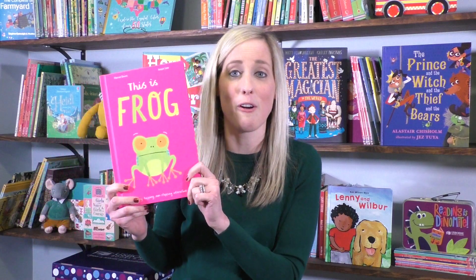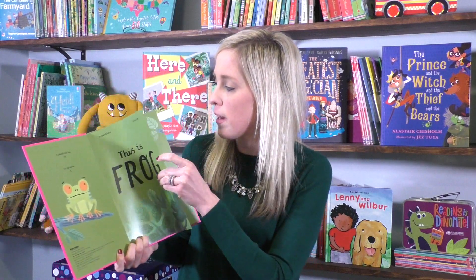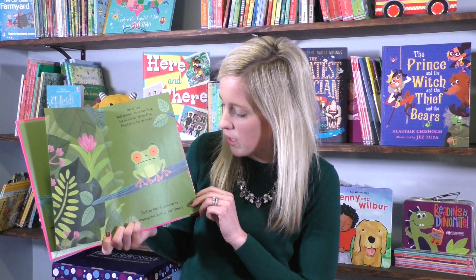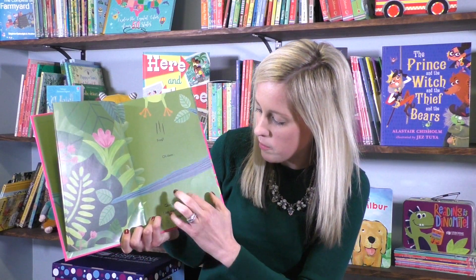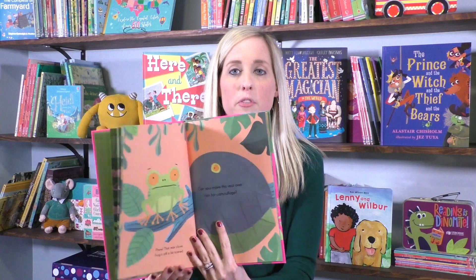If you're a fan of This Is Owl, you are going to love this new one — This Is Frog. It's hot pink, so this one surely will not get lost on your bookshelf. This one has all the fun directions that help your little one interact with the story. For example, it says, 'Frog lives in the rainforest. Shall we help frog jump by shaking the book up and down?' And then, 'Oh, frog went up a little high! Quick, let's follow him — use your fingers to run up the page after frog.' So many fun directions. This would be a great one to read to your kid's class at school.